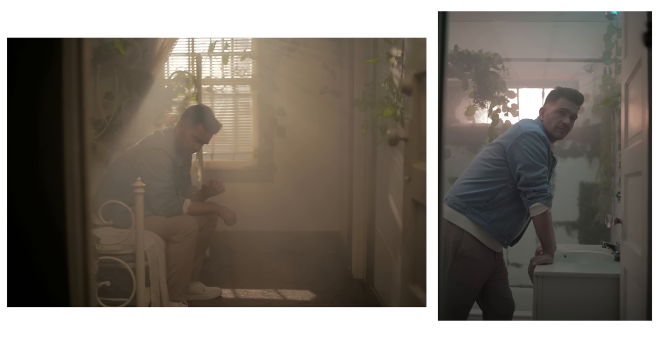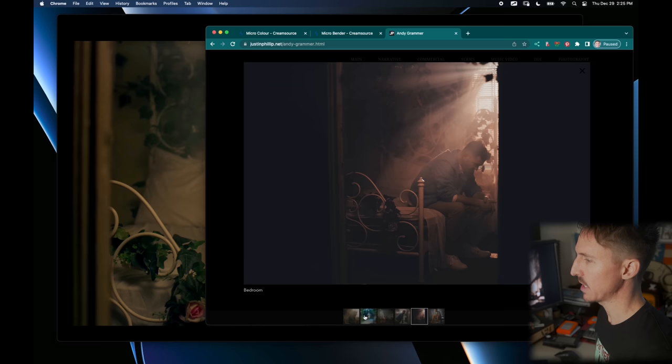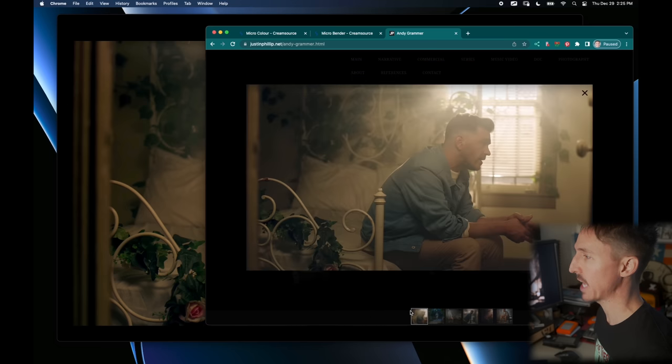If painting has taught photography anything, it is that the number one goal of creating any image should be depth. Don't kill all your dark areas — those dark areas are going to be our shadows. The example I want us to look at today is the bedroom and bathroom scenes from this Andy Grammer music video. This is a rip taken right off the actual video, and these are images I captured on the day with my little Sigma FP.